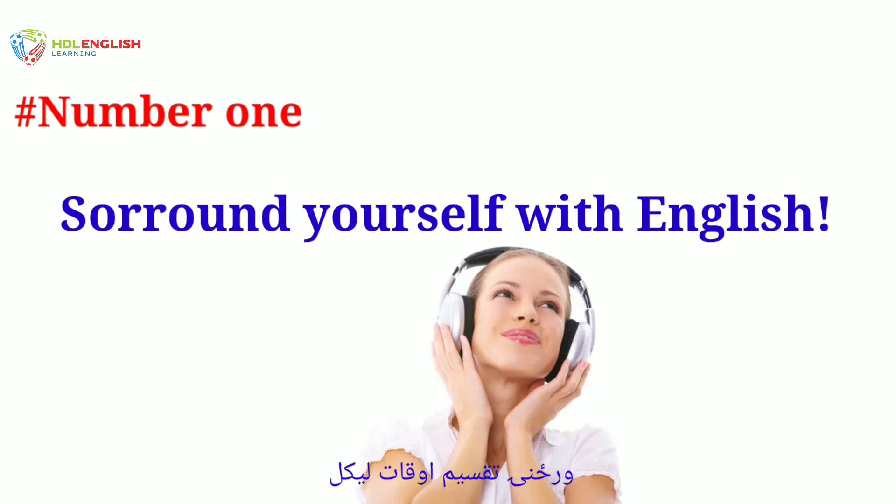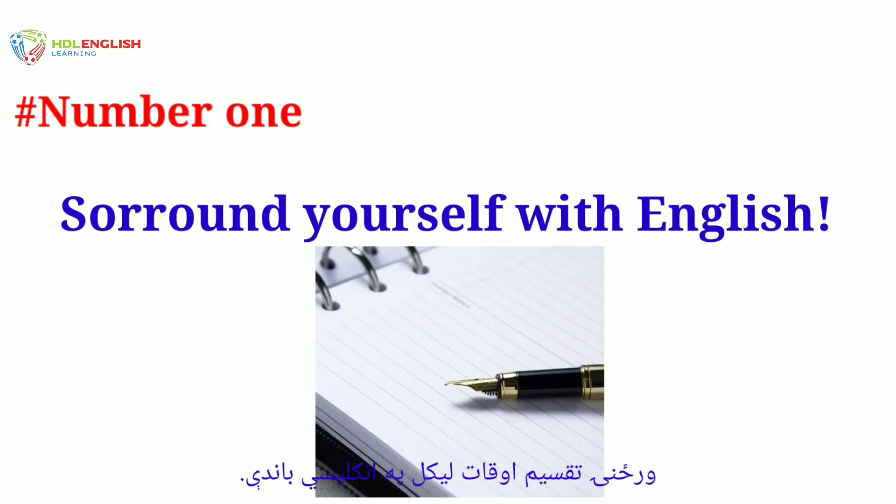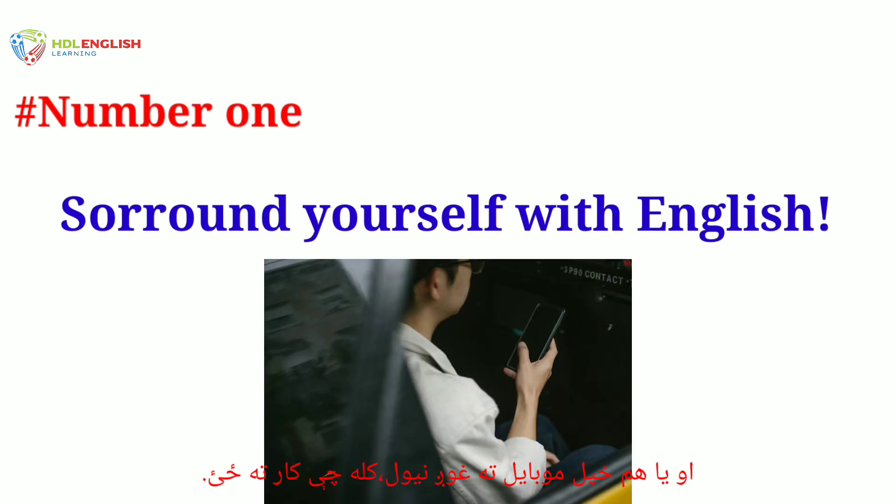Other examples include writing a diary in English, or listening to English on your cell phone while traveling to work.